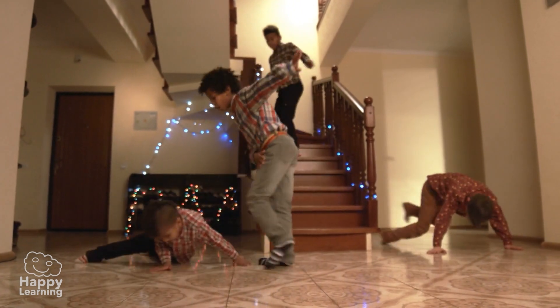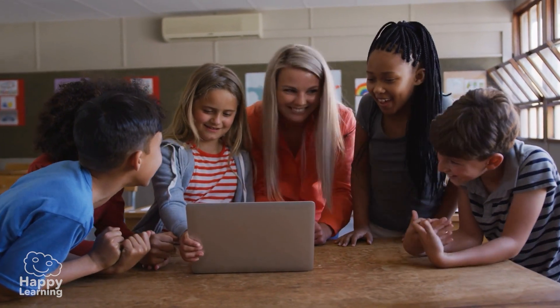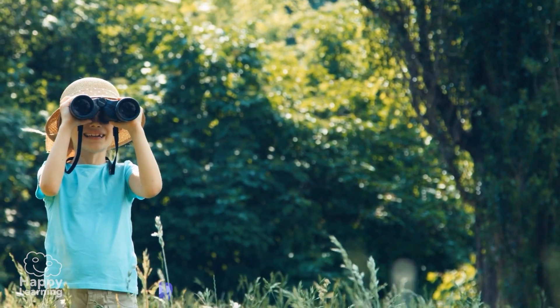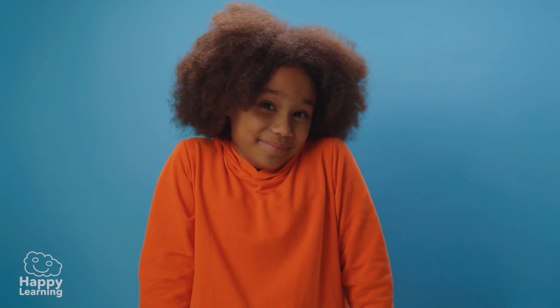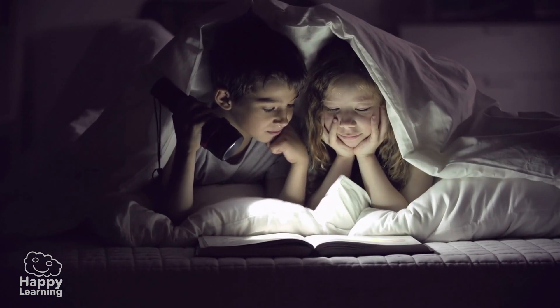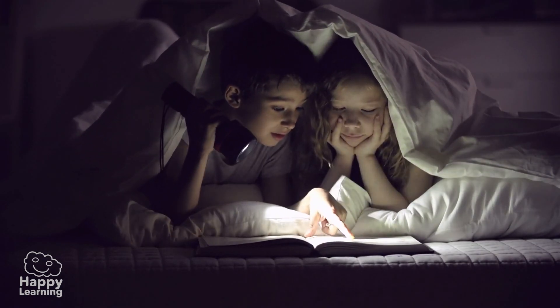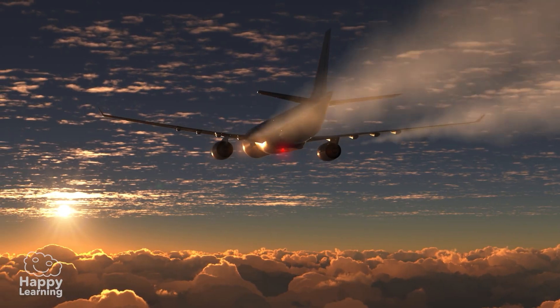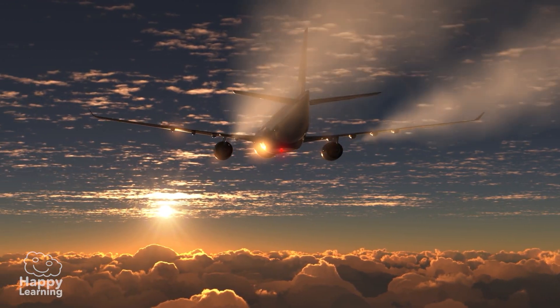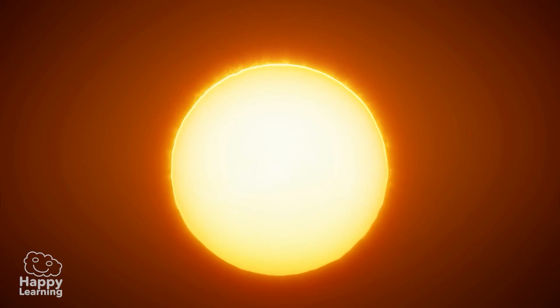Hello friends, welcome to a new Happy Learning video! I spy with my little eye — what do you see? I don't know what you see, but I do know why you see it. Do you want to know how? Today we're going to meet a friend of mine who is constantly traveling and very necessary to see everything.